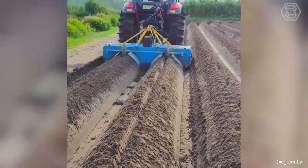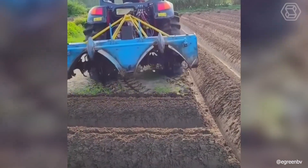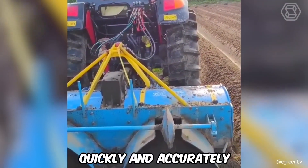The soil preparation machine creates the perfect planting site for your future crop, and most importantly, quickly and accurately.